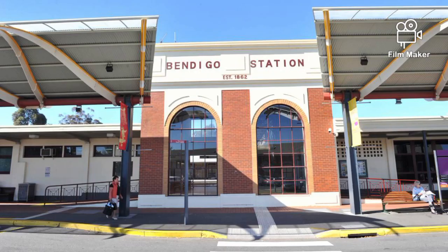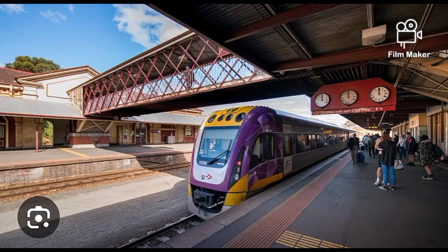Bendigo Station opened on the 21st of October 1862 as Sandhurst. It was renamed to Bendigo in September 1891. The station building was rebuilt after being destroyed by fire in 1965. Platform 2 was refurbished in 1984. A new footbridge with stairs and lifts was built at Bendigo Station in 2019.